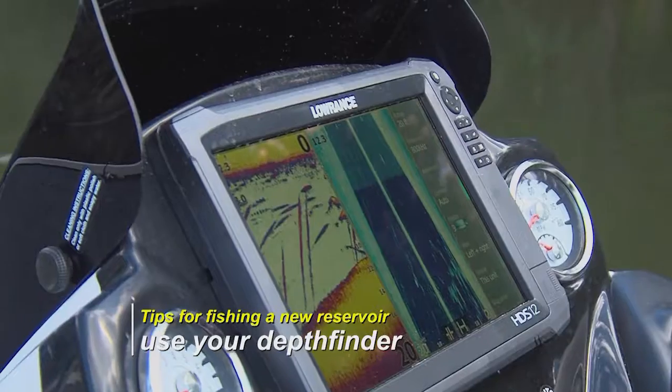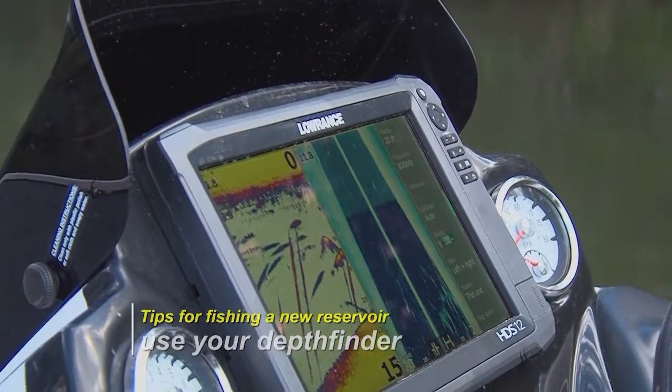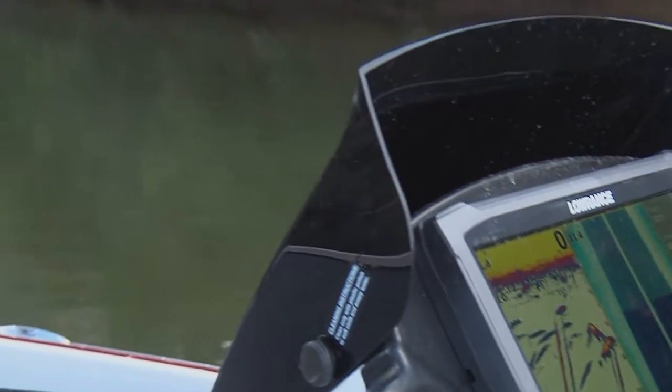Look and see what it looks like on the depth finder. Check it out. It might be quite a while before you make the first cast, but that first cast will likely be more productive if you do those things.